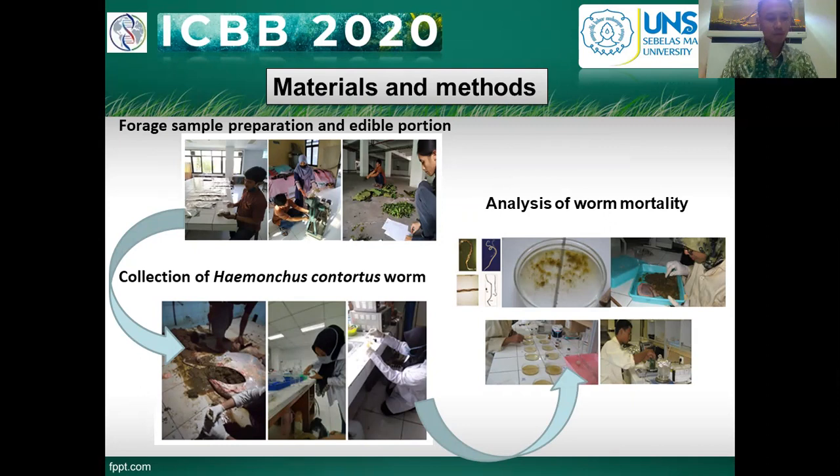Plant samples were taken from pastureland in Karanganyar and Sragen. The plant samples used include: number one, anting-anting (Acalypha australis); number two, Pandotan (Ageratum conyzoides); number three, Som Jawa (Talinum paniculatum); number four, Suruhan (Peperomia pellucida L.); and number five, Tapak Liman (Elephantopus scaber).